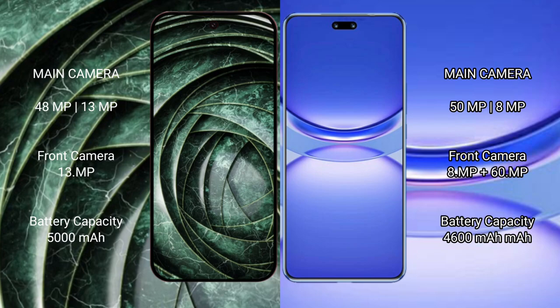Google Pixel 9a has a 5000mAh battery with 18W fast charging support. Huawei Nova 12 Pro has a 4600mAh battery with 100W fast charging support.